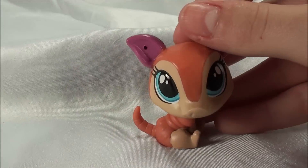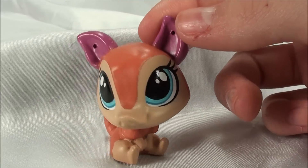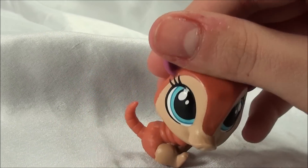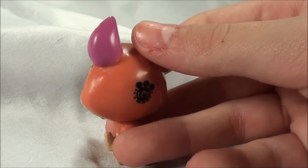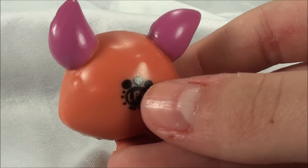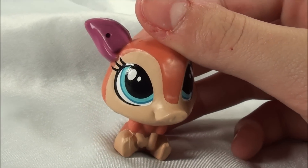This armadillo is named Audra, and her pointy ears are kind of like curved, which is really cool. The purple is such a bright color, and like this orangish, kind of dusty orange color. And there is the scanner pet logo, and she looks like she's ready to have some fun.